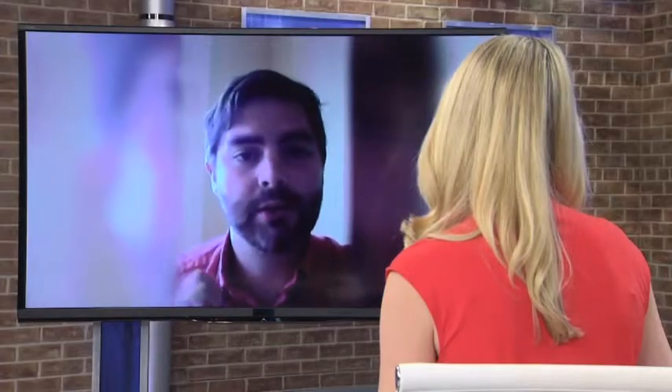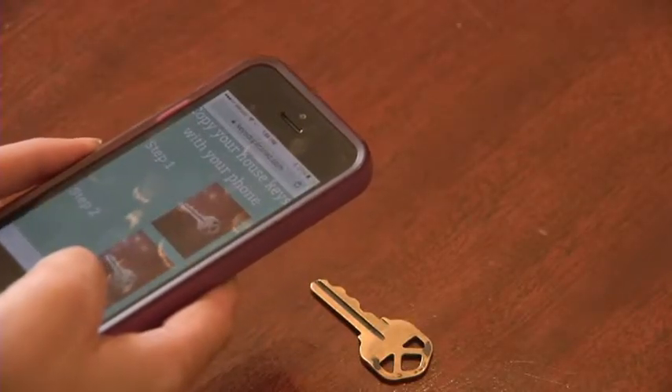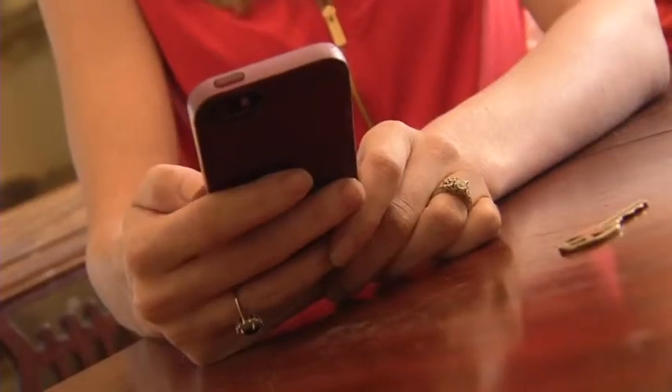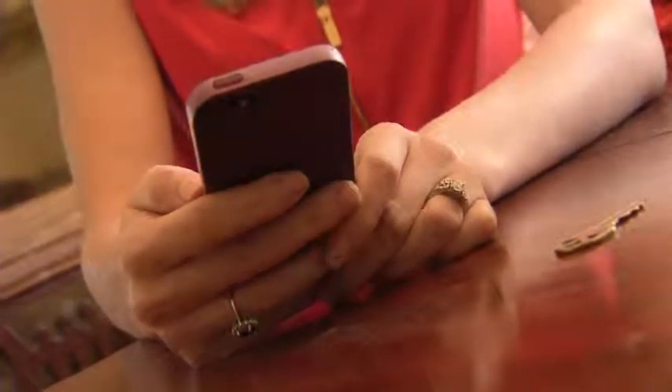We require a front and back picture of your key. Two simple pictures taken with an iPhone. That has some raising eyebrows, wondering if their privacy is at stake.